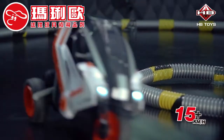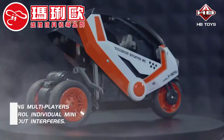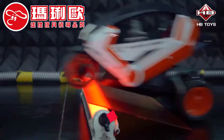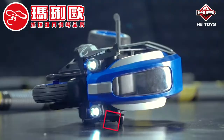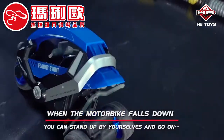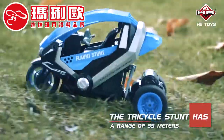Speed 15 km per hour, allowing multiplayers to control individual mini ramblers without interference — high speed rushing. When the motorbike falls down, you can stand up by yourself and go on. The tricycle stunt has a range of 35 meters.